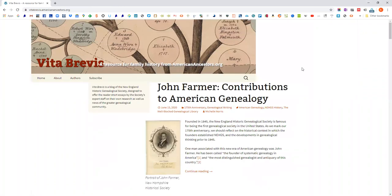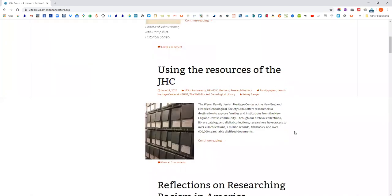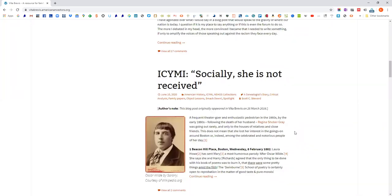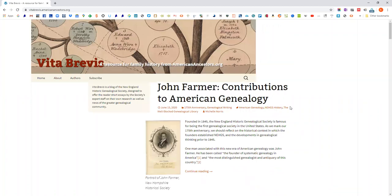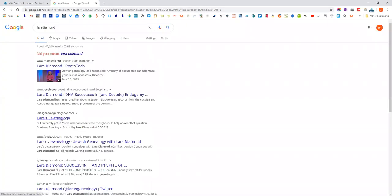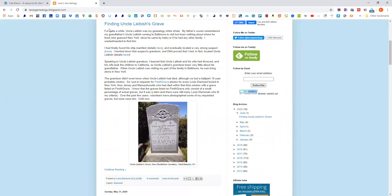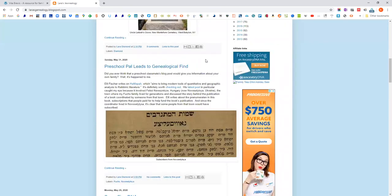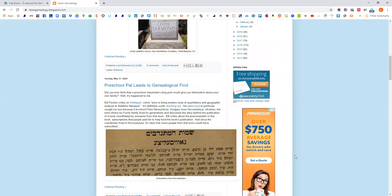This is the blog from the New England Historical and Genealogical Society — American Ancestors. It's written by lots of their employees, so it's not one person writing, but it's very New England focused so it's good that way. Lara Diamond writes really good stories about her family and how she found what she found, using interesting information amongst what she's found — she tells really good stories.